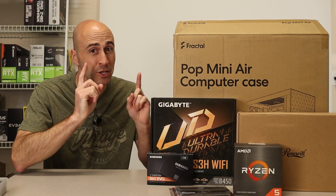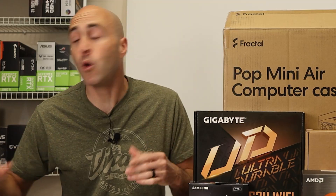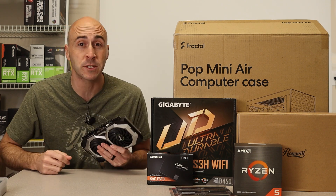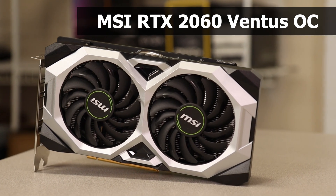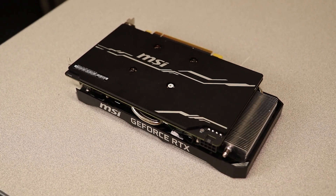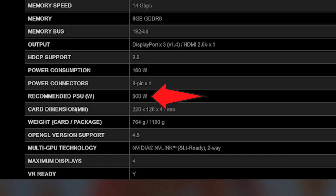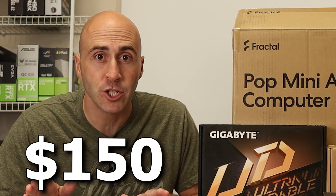The keen eye may notice there's one thing missing from this pile of PC parts — the graphics card. That's because I'm going with a used GPU for this build. You're looking at the MSI RTX 2060 Ventus OC. This is a 6 gigabyte GPU and Nvidia's lowest RTX card from the 20 series generation. It requires one 8-pin power connector and only uses 160 watts — MSI recommends a 500-watt PSU with this card. It also introduced ray tracing for the first time. I picked this card up for only $150, no tax, no shipping.